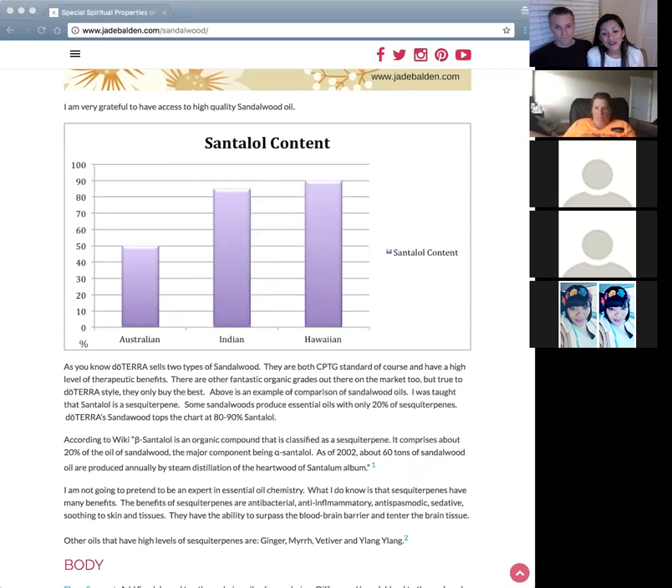The Australian sandalwood, while very organic, pure, and beautiful in aroma, was found to be only 50 percent ciscinterpid — which is why doTERRA opted for the Indian and Hawaiian sources. You notice a huge difference when you start using it. This is a good example of why sourcing is so important.